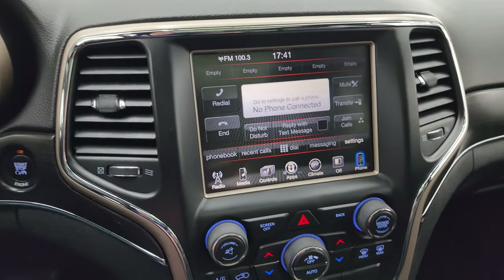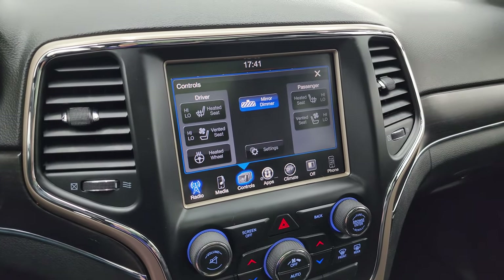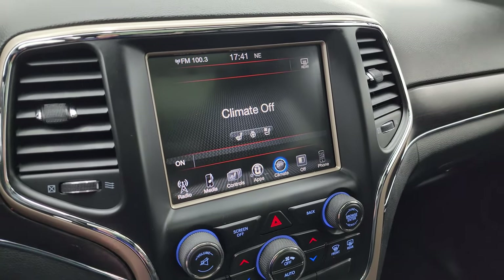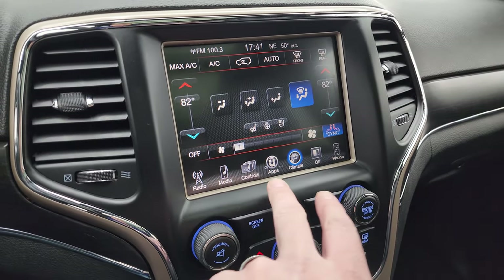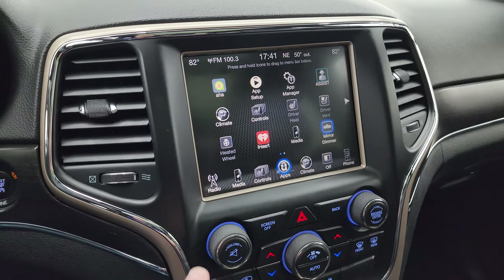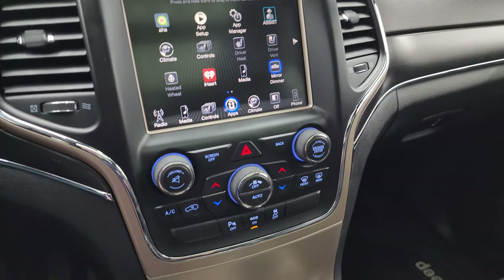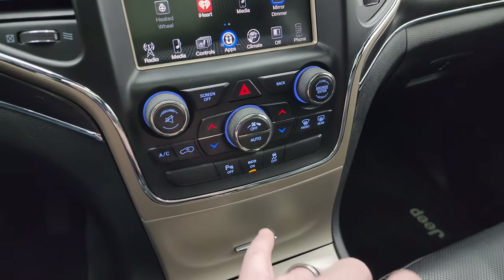You get the 8.4-inch 3C radio with AM, FM, and SiriusXM capabilities. This one also has heated seats, cooled seat, and heated steering wheel controls. You get dual climate controls and all your different apps on the touchscreen. This is also where the backup camera shows up once it's started. Down here are more tactile volume, tune, and climate controls including dual climate controls.